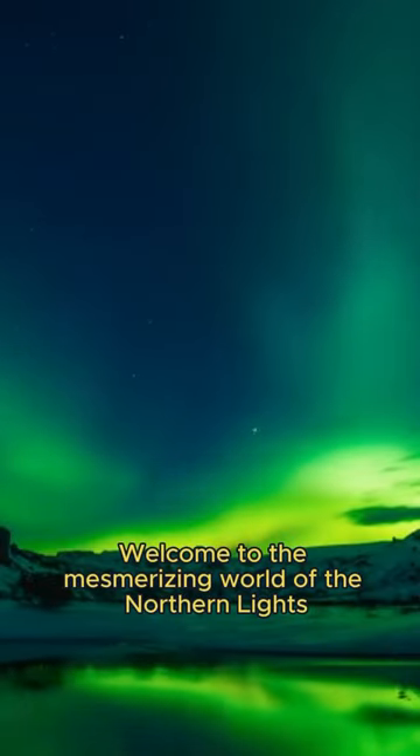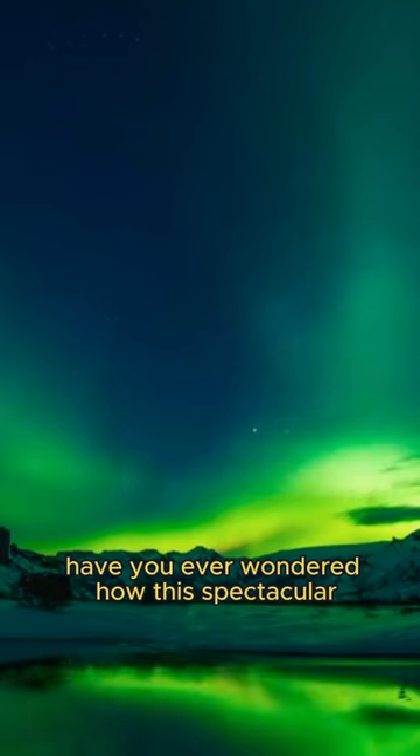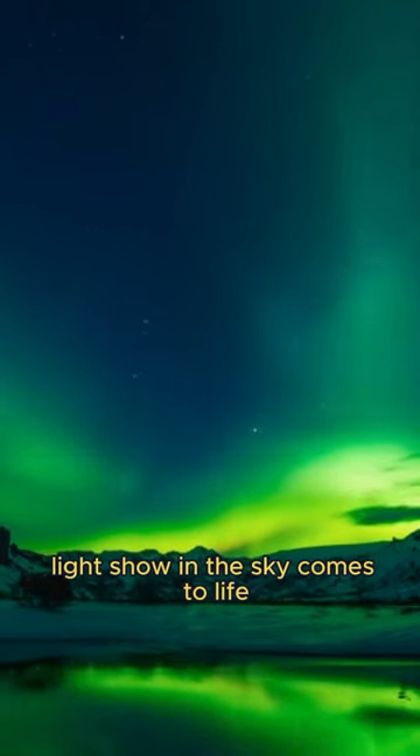Welcome to the mesmerizing world of the Northern Lights, also known as Aurora Borealis. Have you ever wondered how this spectacular light show in the sky comes to life?